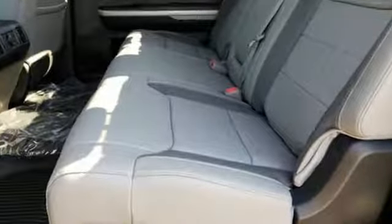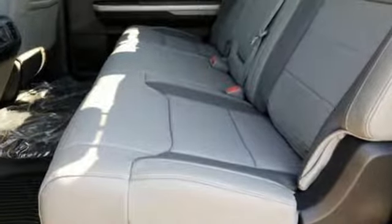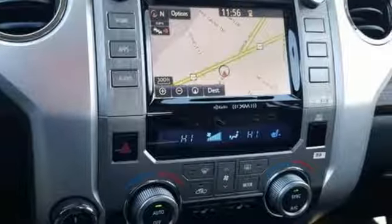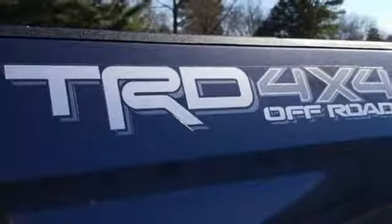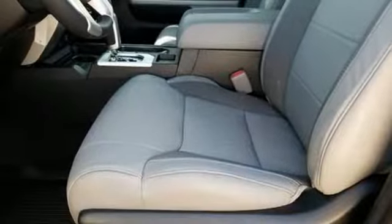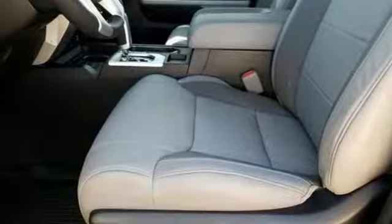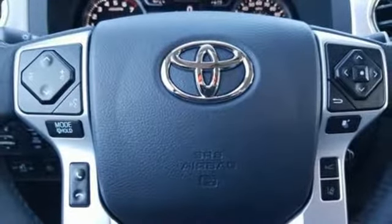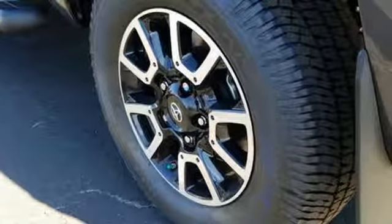And get ready for an impressive combination of features: automatic transmission, electronic shift on the fly, trailer brake controller, Bluetooth streaming audio, power heated mirrors, front heated leather bucket seats, aluminum wheels, gas pressurized shocks, auto dimming rear view mirror, and integrated navigation system with voice activation.